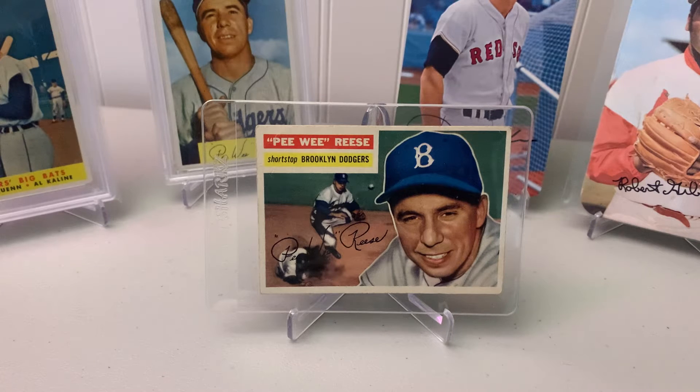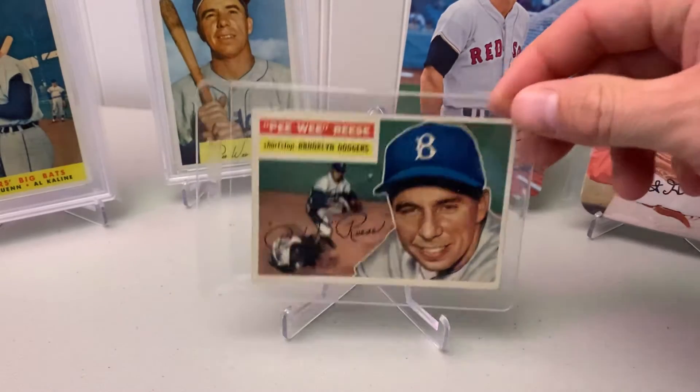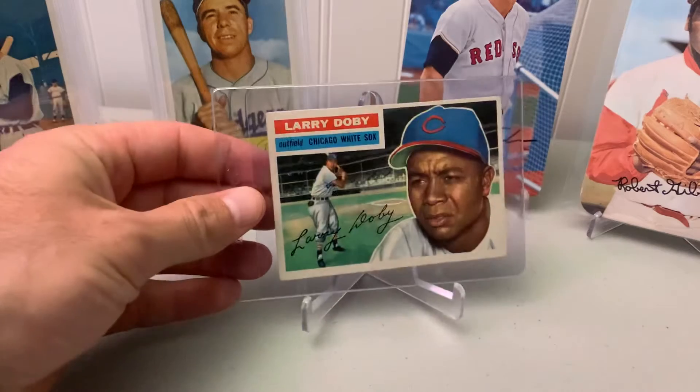I just got three cards in the mail today and wanted to show them off. The first two are 1956 Topps — you can see Pee Wee Reese is in the video there — but the other two are also Hall of Famers, and there's one big card that Eli's going to talk about when we get to it.